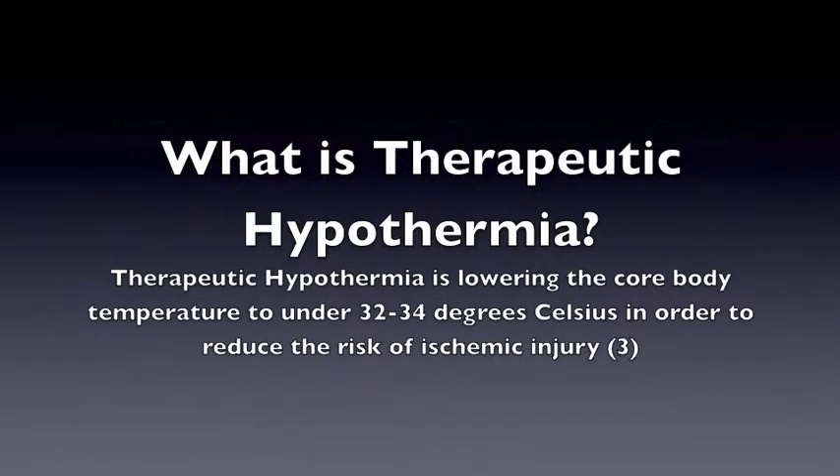What is Therapeutic Hypothermia? Therapeutic Hypothermia is lowering the core body temperature to under 32 to 34 degrees Celsius in order to reduce the risk of ischemic injury.